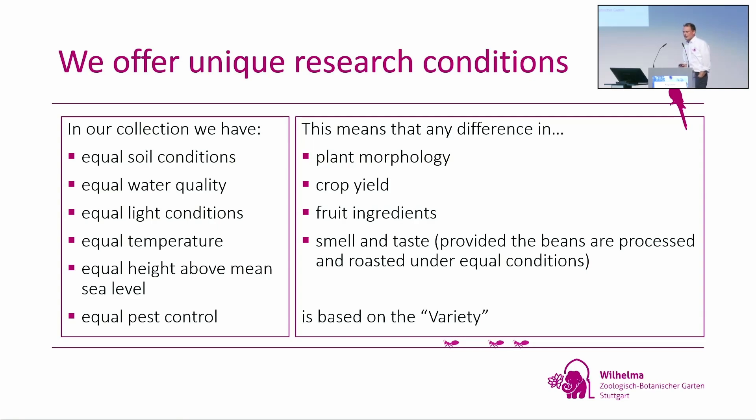What we offer in our collection is unique research conditions: equal soil, water, light, temperature, even equal altitude above sea level, equal pest control, and even the same gardener caring for the plants. So if you collect the cherries or flowers, any difference in morphology, yield, ingredients, or smell and taste — when the beans are roasted in the same way — is only based on the variety.